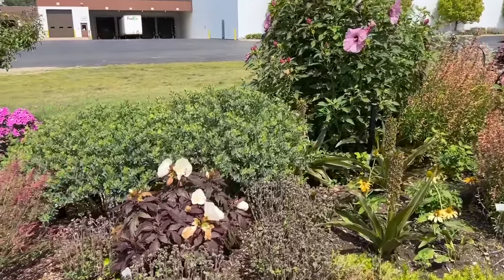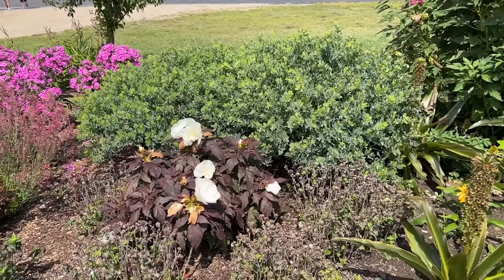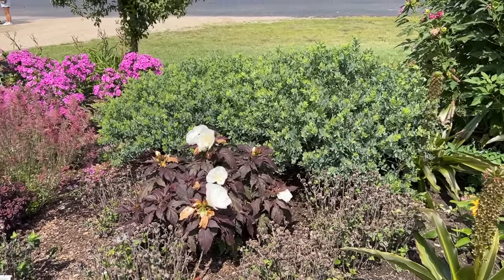This is a new plant — the Hibiscus Cookies and Cream. This plant is compact, though this one was recently planted so it's a little extra small. But it has nice dark foliage with crisp, clean white flowers.